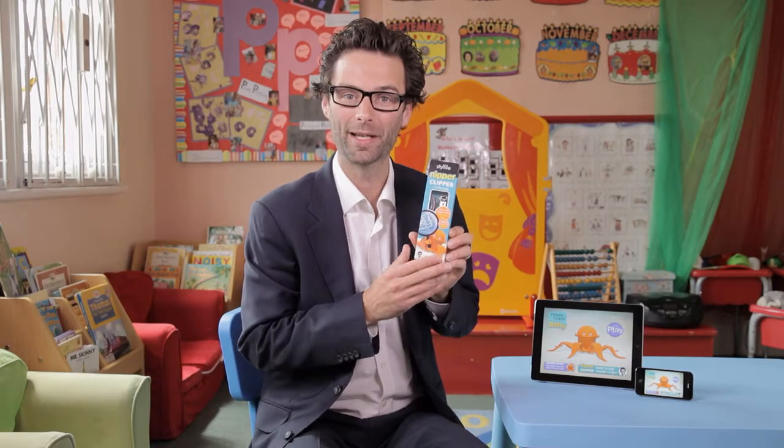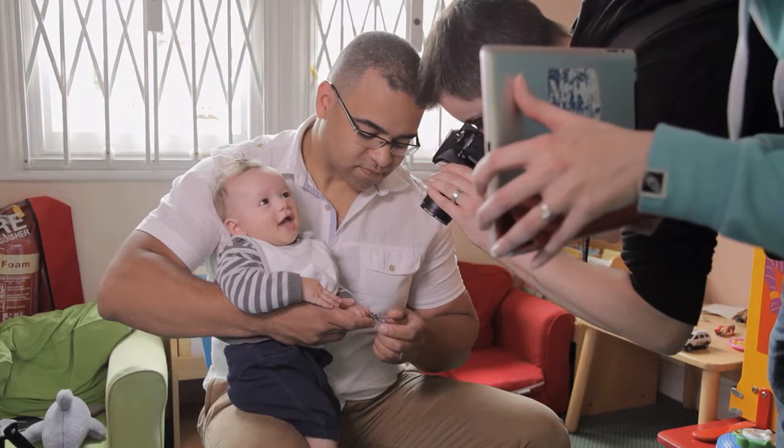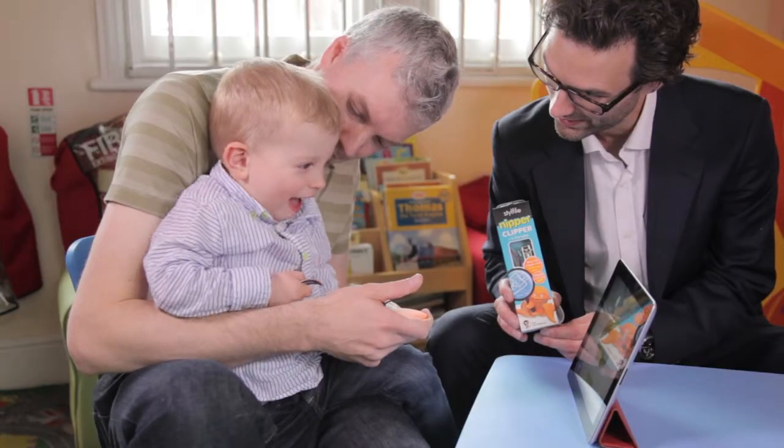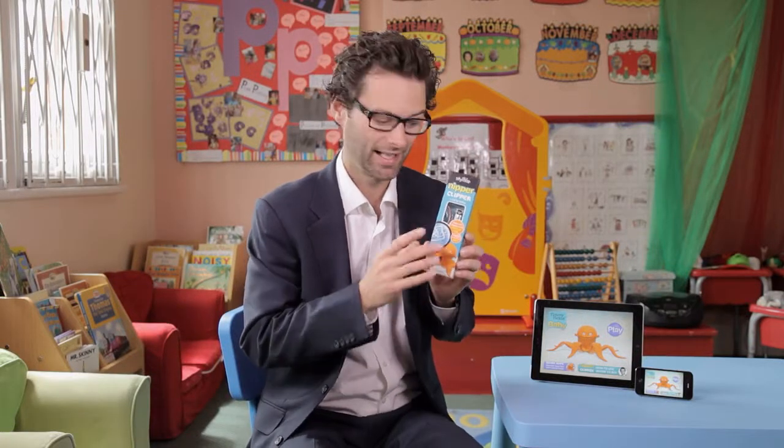Hi, I'm Tom Pellerow and we're at the Monkey Puzzle Day Nursery in St Albans to show the nipper clipper in action. Trimming baby's nails can be really tricky. The nipper clipper helps in three different ways.